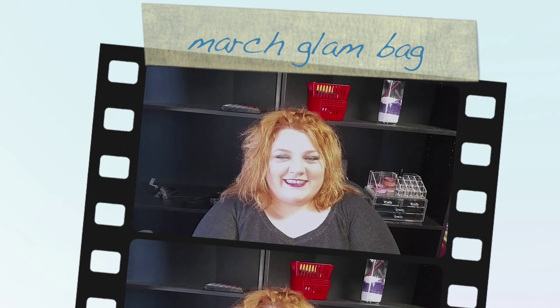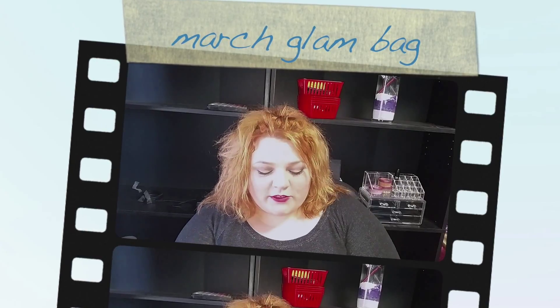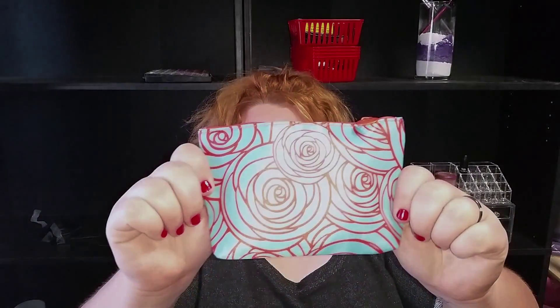Today's video is going to be a glam bag opening. It came this morning, and I had to look — I couldn't help it. I tried really hard not to though. But look at this thing — it is so pretty and so spring-like, I can't wait to use it.